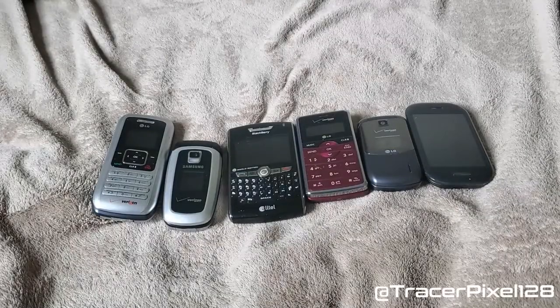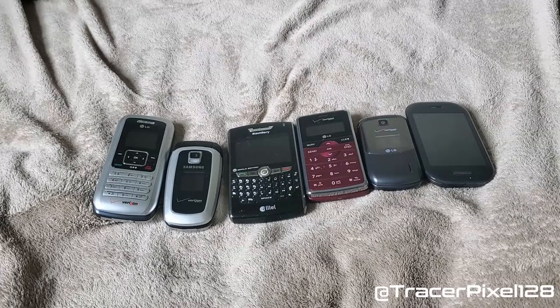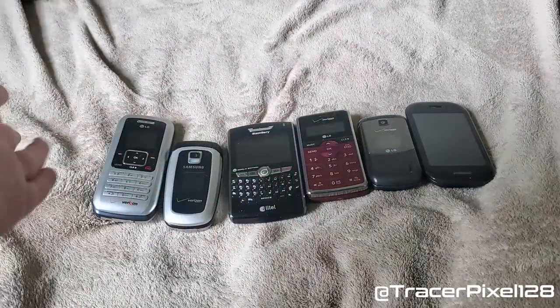Hello everyone, this is Tracer Pixel 128. It's been a while since I last uploaded a video — I've been very busy lately. Anyways, here is my updated phone collection for June 13th, 2020. It hasn't really changed much over the last few months, but let's start off with the basic phones.